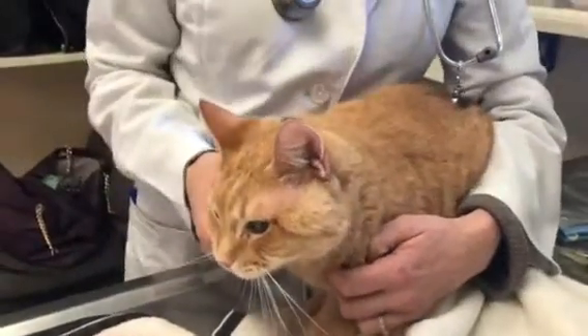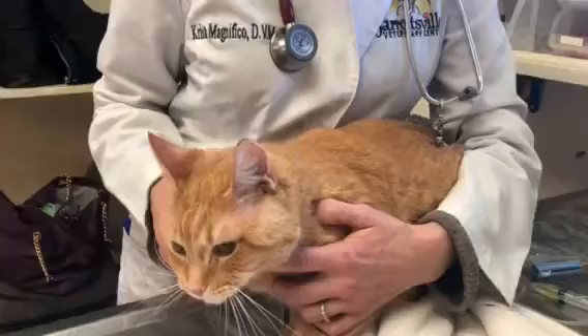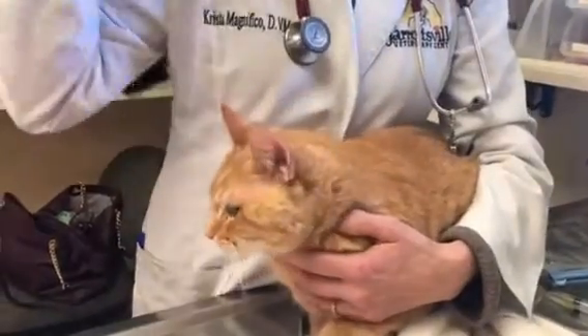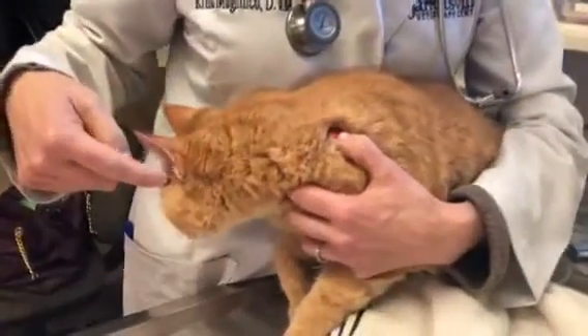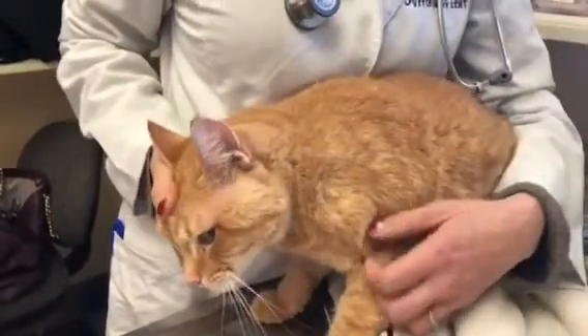If the infection is not gone — meaning if this abscess continues and stays with them — then sometimes we put a drain in. We'll actually put an opening around the infection and put a drain in so that it can drain faster.